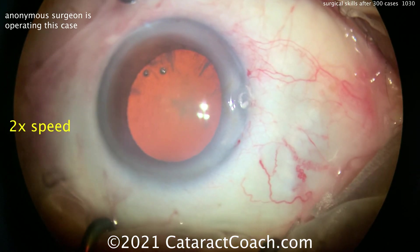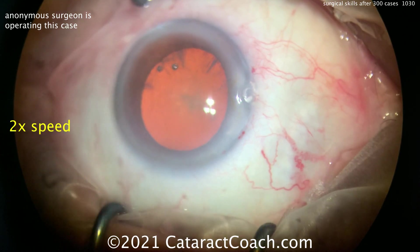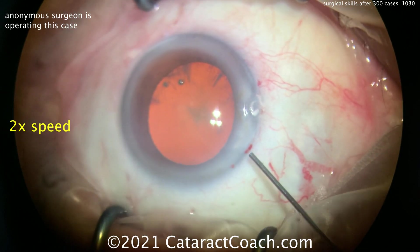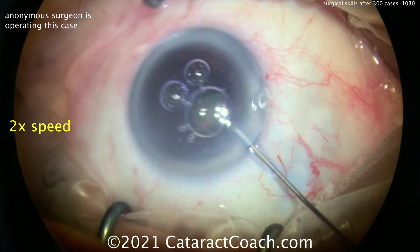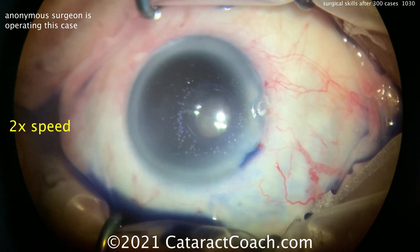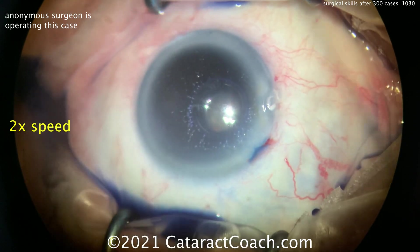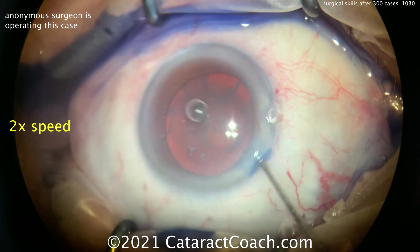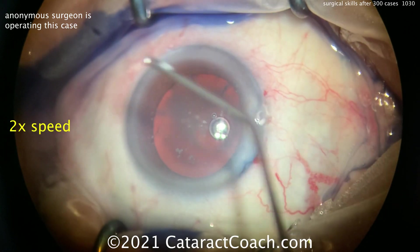There's the incision — looks like a superiorly sitting, right-handed surgeon. Incision looks good: good tunnel length, good architecture, nicely hitting those limbal vessels. Here comes some trypan blue dye. Certainly in your training use all the trypan blue you want, but in the US it's about $55 to $60 per dose — keep that in mind.